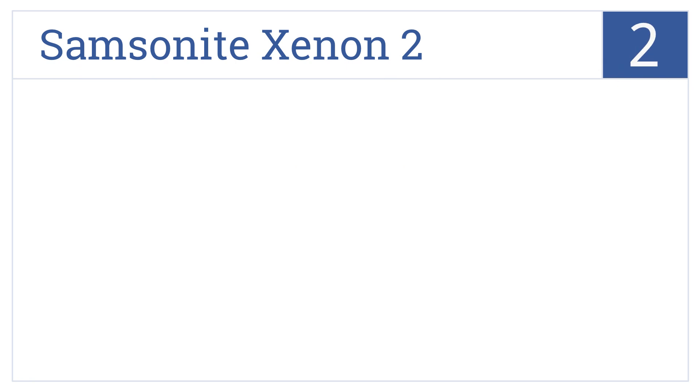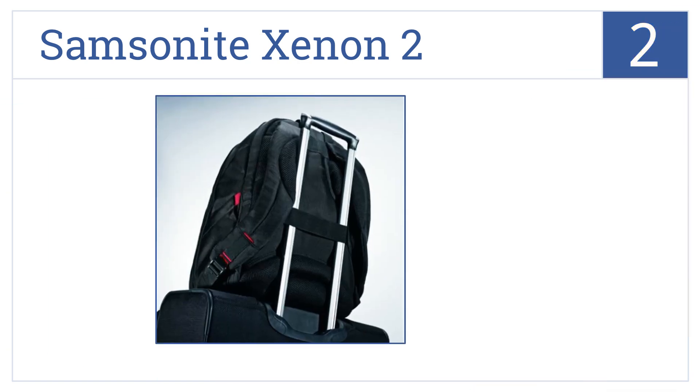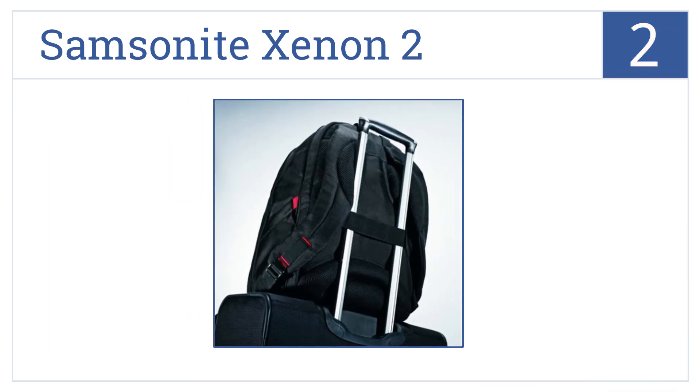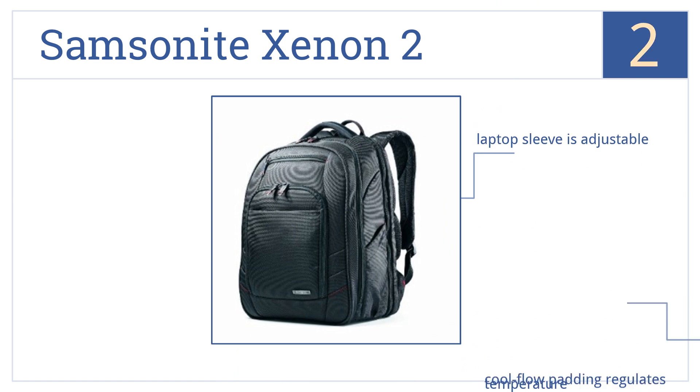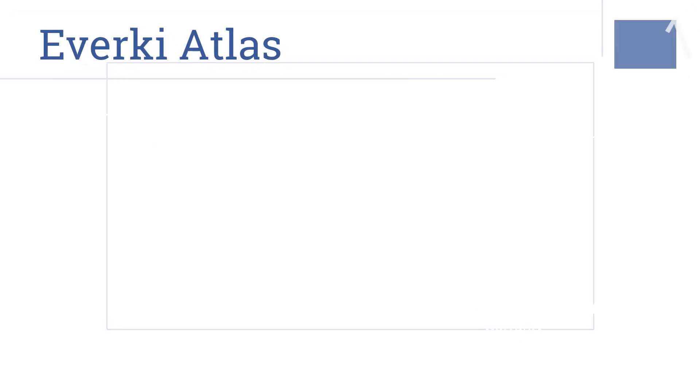At number two, the Samsonite Xenon 2 easily slips over the extended handle of a wheeled travel bag for improved mobility while traveling, and is compact enough to be used as a carry-on. It's made from resilient 100% polyester and comes with an adjustable laptop sleeve as well as cool-flow padding that helps to regulate temperature.